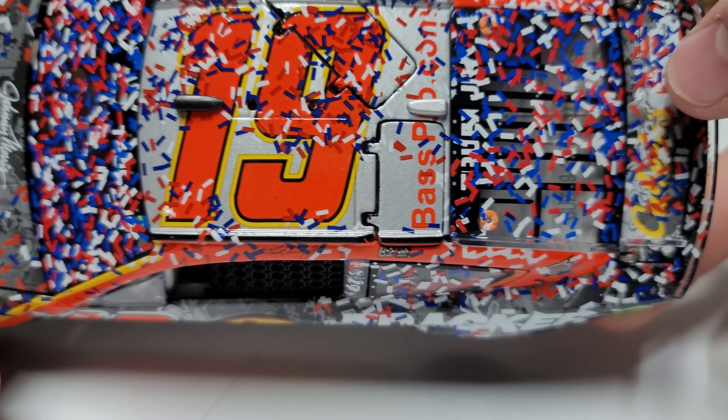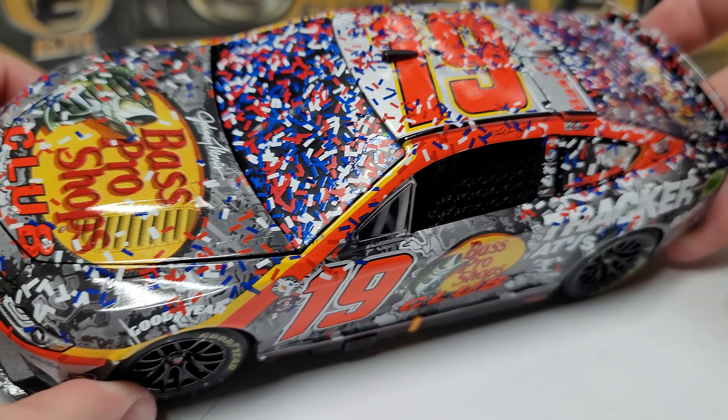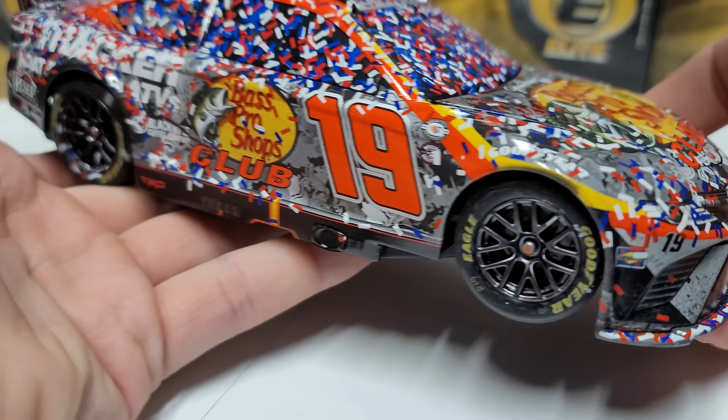There's a little confetti on the roof, a lot on the back window, and a decent amount on the deck lid. I'd put it at about a six on the confetti scale. Not quite as much on the hood — you can still clearly see the Bass Pro Shops Club logo across the hood.